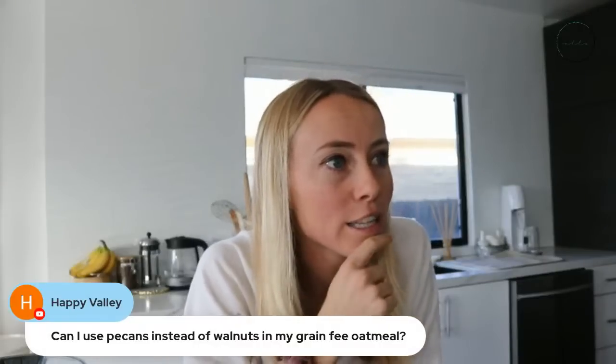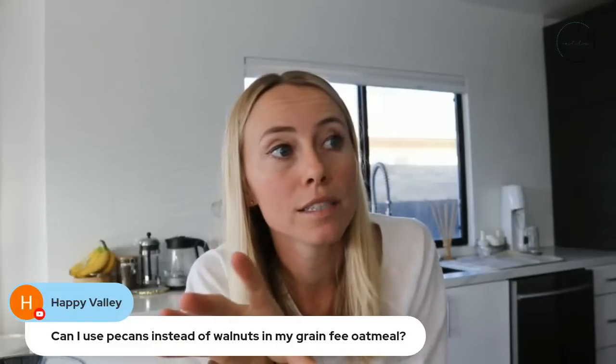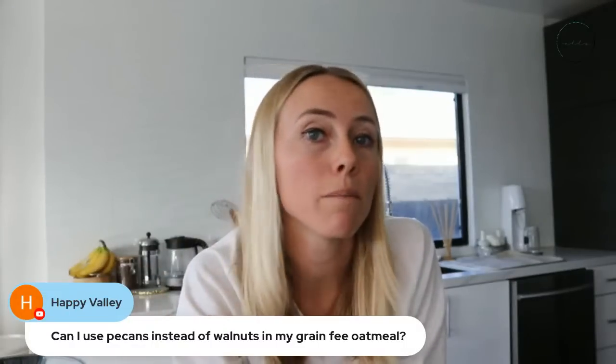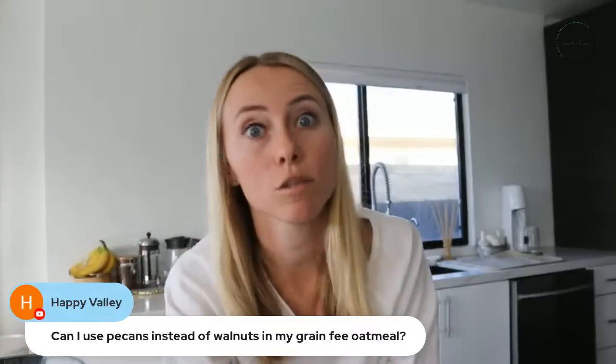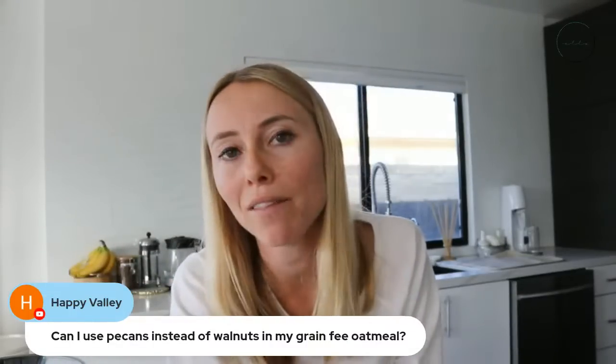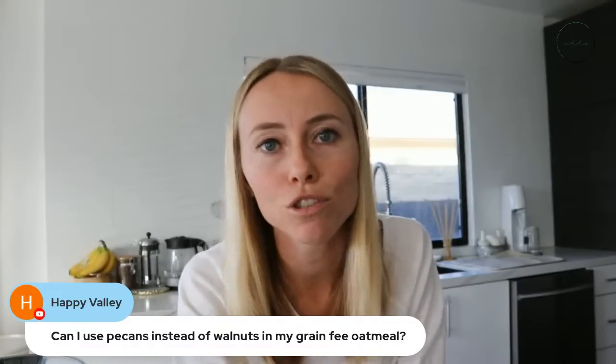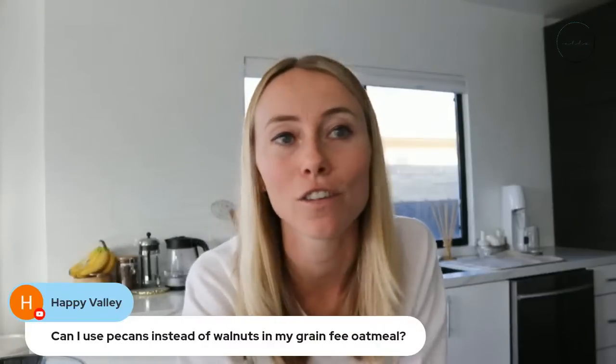Someone's asking: can I use fresh ginger? Absolutely — using ground ginger is just me being lazy since it's right here. Can I use pecans instead of walnuts in my grain-free oatmeal? Yes. Walnuts tend to be a little better especially because of the omega-3 content, which is very useful during the detox week. But if you don't have them and it's just one of the small swaps you're making, it's not going to make a huge negative impact. Feel free to swap.